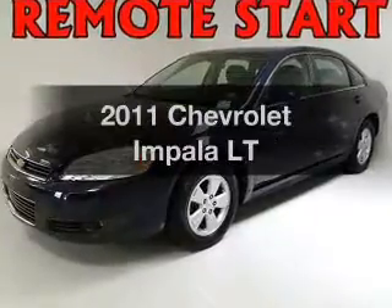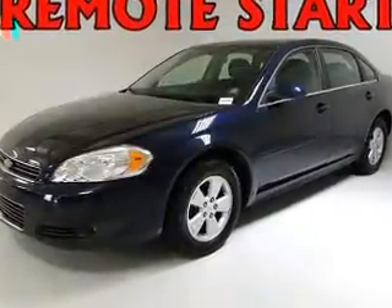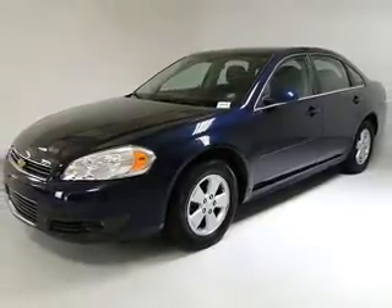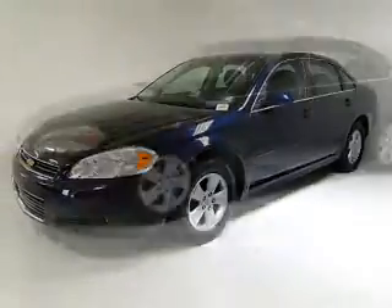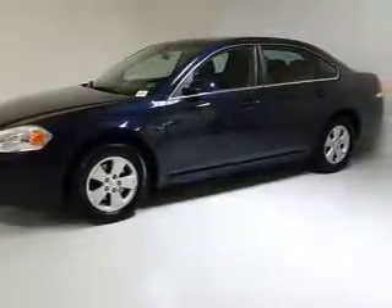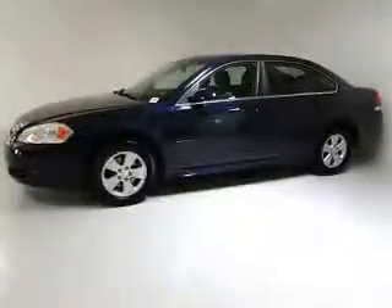Check out this 2011 Chevrolet Impala. This is the set of wheels you've been looking for, with a reliable 6-cylinder engine connected to a smooth-shifting automatic transmission. You will appreciate the safety feature of anti-lock brakes. This car has separate passenger temperature controls.